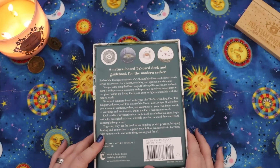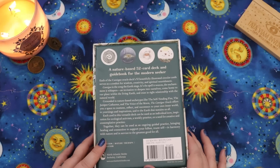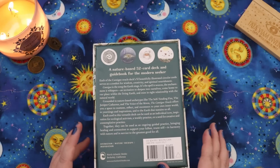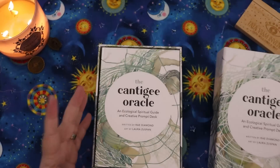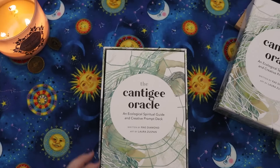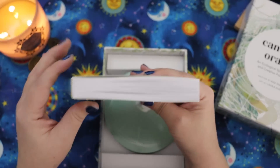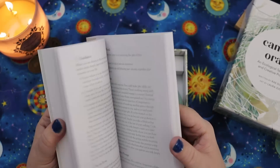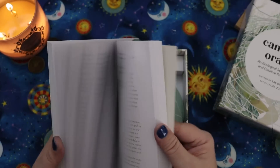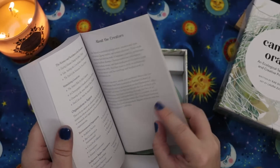Grounded in nature-based archetypes like the self-tending fire, the juniper caduceus, and the voice of the moon, the Cantigee Oracle offers a space to reattune, reflect, and reconnect to your own inner world, to yearnings and inspirations, and to the earth that sustains us all. There's something about the quality of this that felt like it could also be really good for inner work and inner healing. And this is always a draw — when I see people hold up a guidebook that's this chunky, I'm like 'ooh.' The guidebook is 320 pages before you get to the 'about the creator' section.